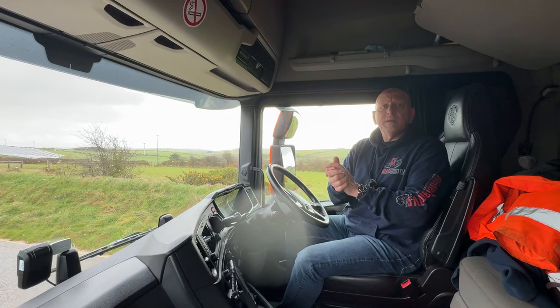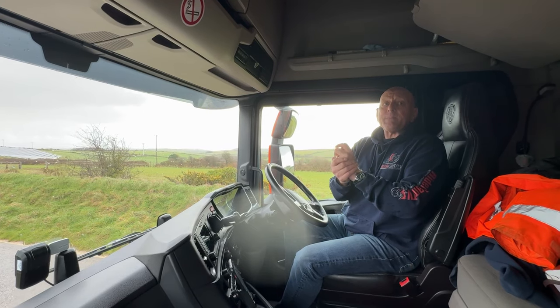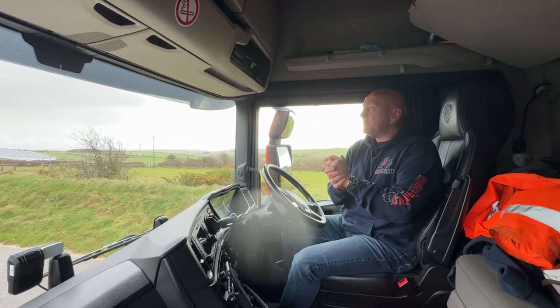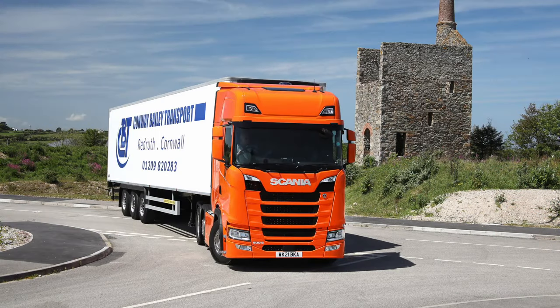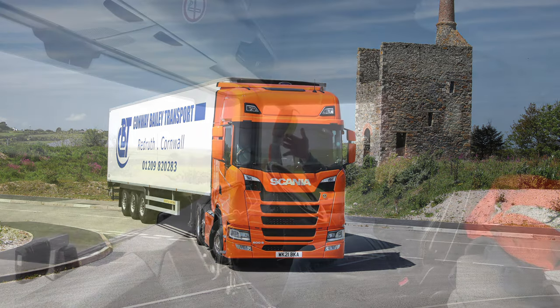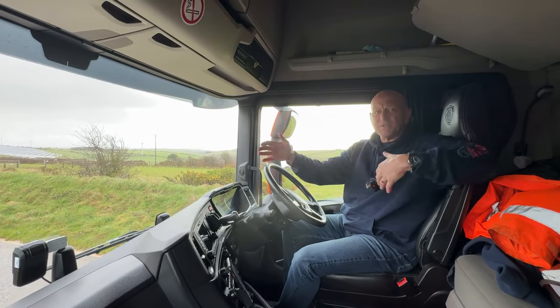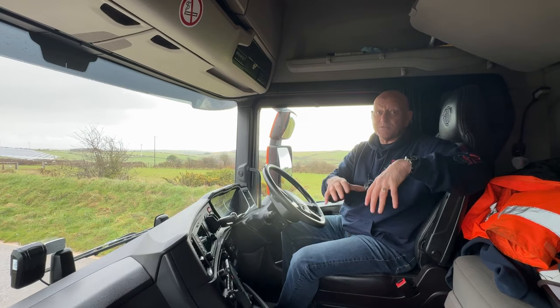First things first — what is the size of the lorry? This is an average articulated truck that somebody would see on the road. It has a cab at the front and a trailer behind. The trailer's about 40 foot, so the whole thing is probably around 48 to 50 feet long. It's a three-axle trailer, so it's a big long trailer.